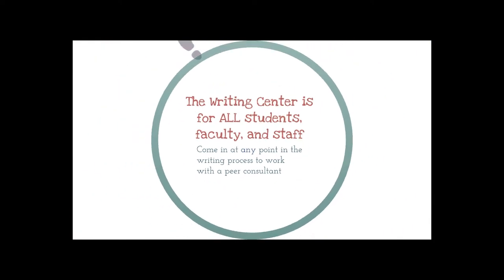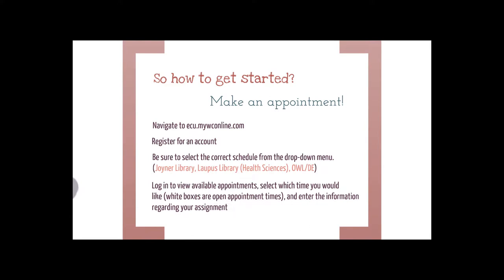Now that you know some of what we do, let's look at how you can prepare to visit the Writing Center. To make an appointment, type in the address bar ecu.mywconline.com. First, you'll need to register to create an account — make sure to use your ECU email address. When logging in, select a location such as Joiner or Lapis Library, or OWL, which is our online writing lab and distance education option. Once logged in, you will be able to see the available appointments, indicated by white rectangles. Once you click on an appointment time, you will enter information about your goals for the appointment and details about your assignment.